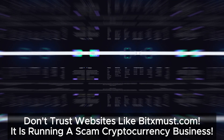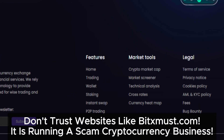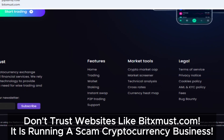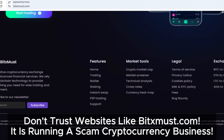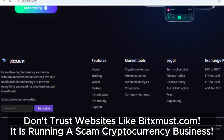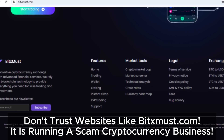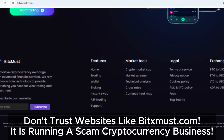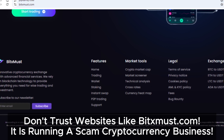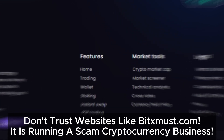After reviewing BitsMust.com, it's obvious that this platform has all the hallmarks of a scam. We strongly advise against investing with BitsMust or similar platforms. Protecting yourself means staying informed and being proactive. If you've had any encounters with BitsMust or other sites like it, feel free to share your experiences in the comments — your insights could make a difference for others. If this review was useful, don't forget to give it a thumbs up, subscribe for more updates, and share it with anyone who might be considering BitsMust. Thanks for tuning in, and remember to stay safe and vigilant online.